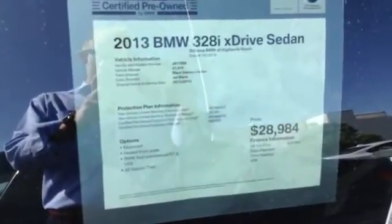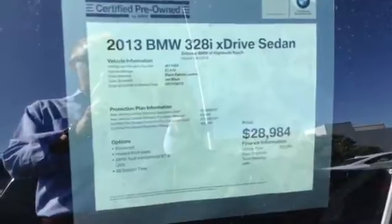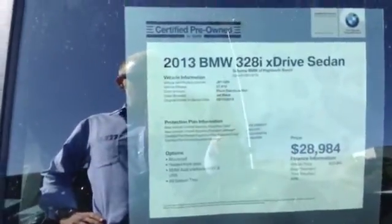Good morning from Sean BMW. My name is Steve and this is the 2013 BMW 328 xDrive that you had submitted an inquiry on on the internet. I'm going to take a closer look here at the car now for you.